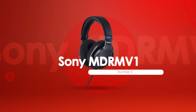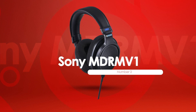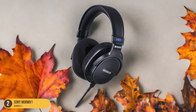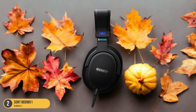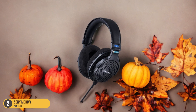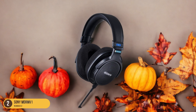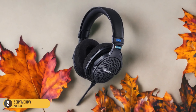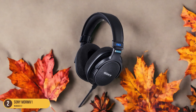At number 2, we have the Sony MDR-MV1, best for studio use. The MDR-MV1 headphones offer a neutral sound profile, making them ideal for mixing and mastering audio projects with precision. Their open-back design creates a spacious and immersive listening experience, crucial for studio work where sound accuracy is paramount. The comfortable fit allows for extended wearing sessions without causing discomfort, perfect for long hours in the studio.